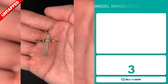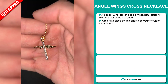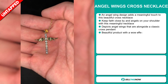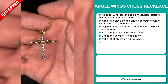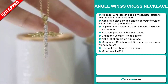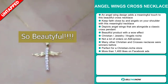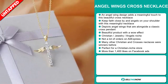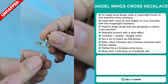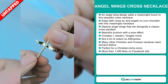Our next product is the Angel Wings Cross Necklace. This angel wing design adds a meaningful touch to this beautiful cross necklace. Keep faith close by and angels on your shoulder with this meaningful necklace — it depicts angel wings alongside a classic cross pendant. It's a beautiful product with a wow effect. It falls under the Christian jewelry angels niche market. We also think this item has a lot of untapped potential — so far there haven't been many orders on AliExpress. Many other Christian and cross necklaces were winners before on the market.